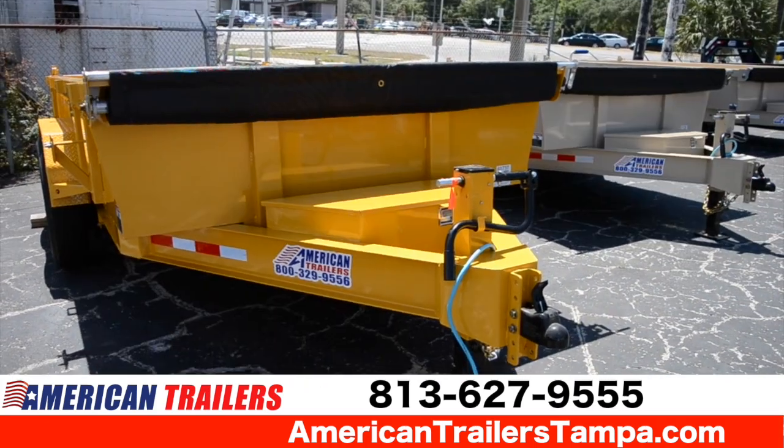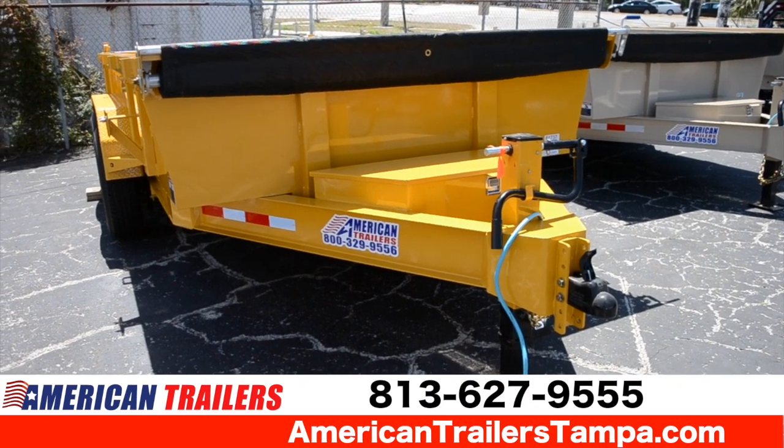Visit us anytime at our website at americantrailerstampa.com.